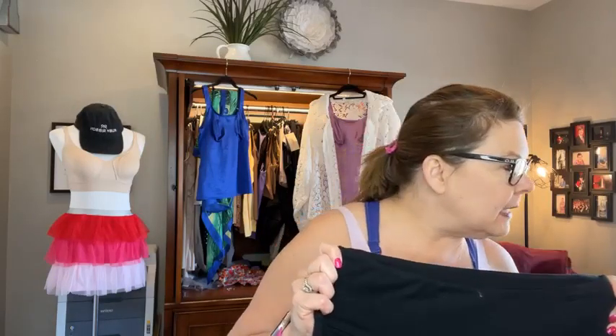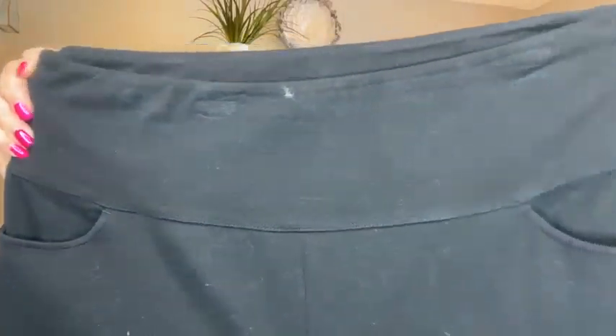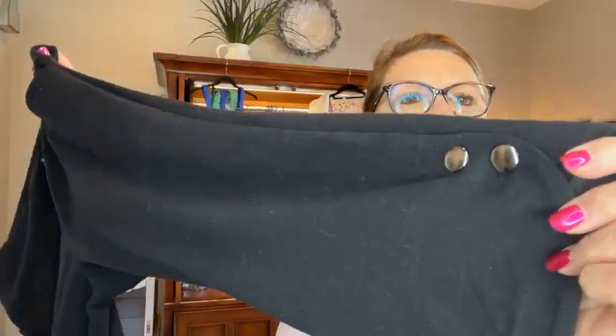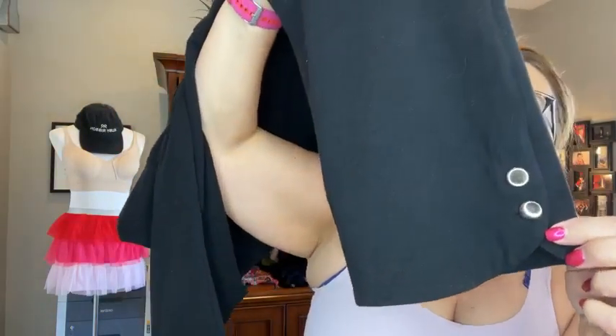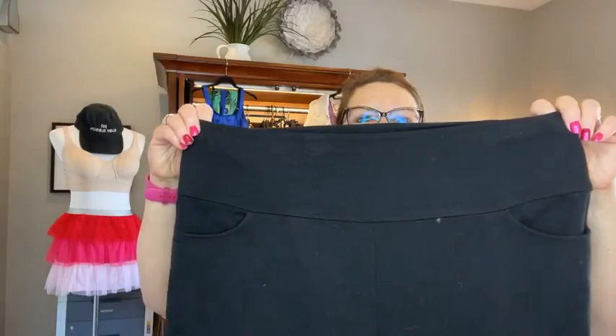This is our curved hem capri, normally $79 and on sale for $63.20. We start with the 5-inch tummy band. They do have working pockets in the front, but look at the adorable detail — you can see exactly why they're called curved hem right here. They are available in black and are wonderful. Remember, when you get pants from Ruby Ribbon with the exception of the zinc joggers, they all have the shaping in them — that patented all-over shaping.